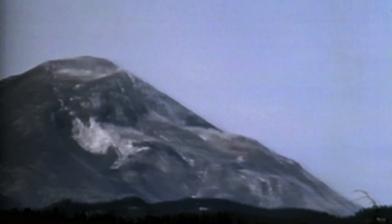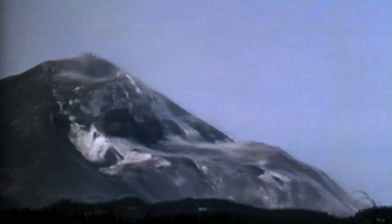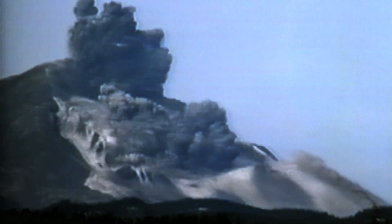These are the only images that exist of this catastrophic event. But this sequence was not shot by a video camera. Instead, it was created by USGS scientists and graphic artists based on a series of extraordinary still photographs taken by an amateur photographer named Gary Rosenquist.